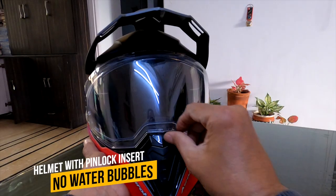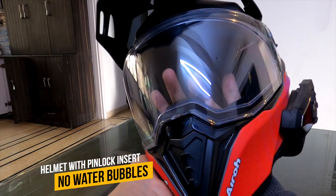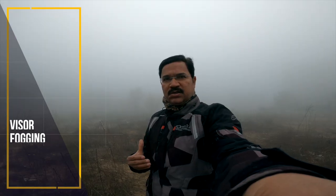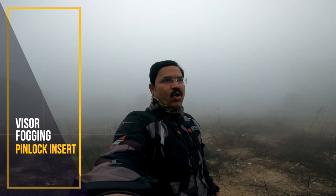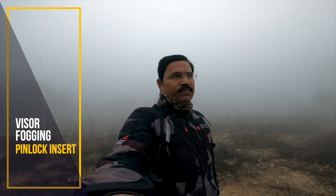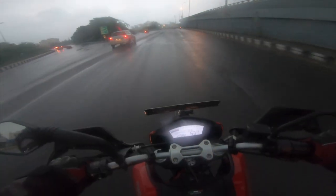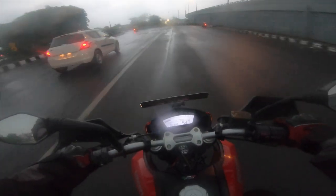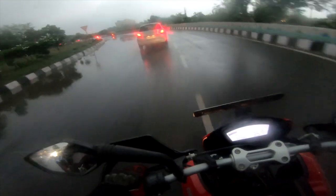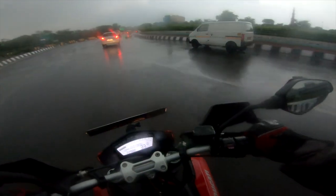If you wish to keep away fog and prevent visibility issues, install a pin lock insert into your helmet visor. Those who don't have a pin lock insert can ride with the visor slightly raised, but the cold breeze will be an issue. Also, water droplets will hit your eyes, and your eyes will take in dirt, dust, and smoke along with the water, so riding without eye protection is not a great idea.